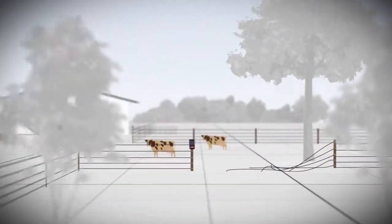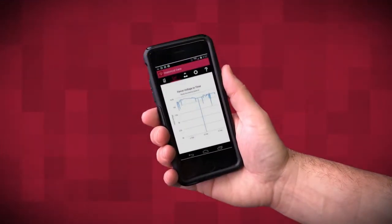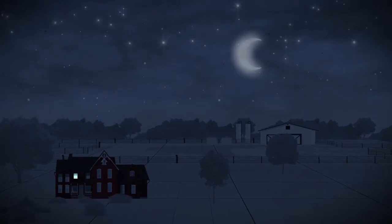You no longer need to see the problem, because Fence Alarm can for you, and you'll be notified immediately when something goes wrong or when your fence voltage is too low — whether you're away, busy, in the middle of the night, or in the middle of a storm.